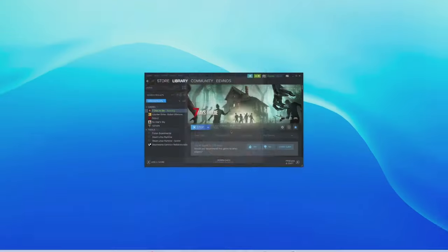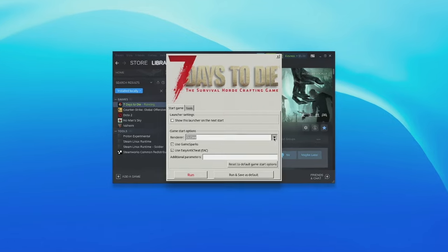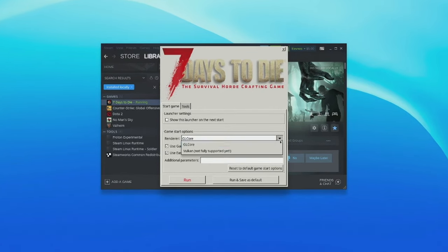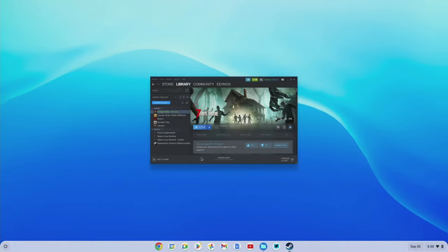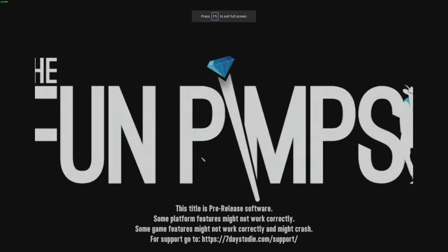If you try to launch Seven Days to Die natively it's going to die — it won't start. What you have to do is select the option to choose the launcher, change it from OpenCL to Vulkan, and then uncheck the two checkboxes underneath, which gets rid of the anti-cheat that was also causing a problem. Once you do that, you can launch right in and play the game.